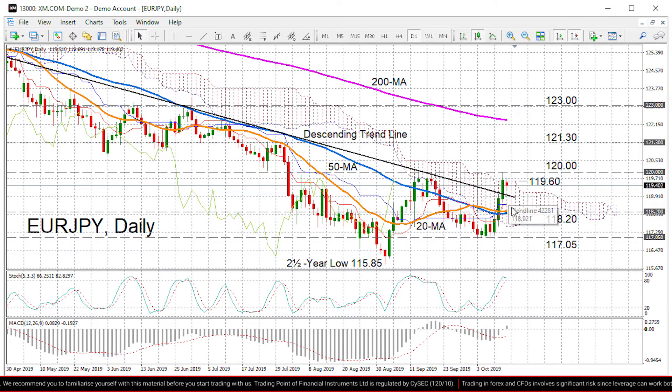The nearest support is currently at 118.92. If prices are unable to hold above the trend line, we're likely to see further drift downwards towards the 20 and 50-day moving averages in the region of 118.20. Slipping below that support region, we could see those lows of early October coming back into play at 117.05, and below that Euro Yen could head back towards that two-and-a-half year low of 115.85.